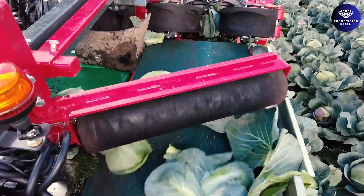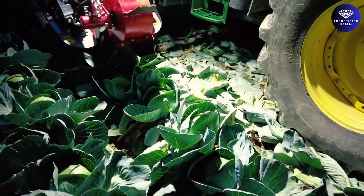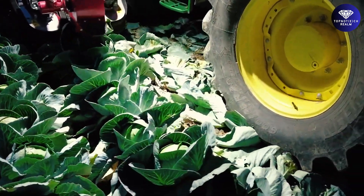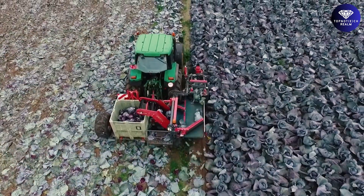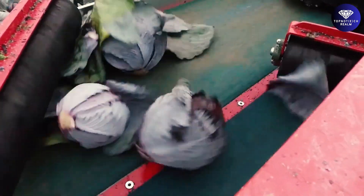The blade is adjustable in height, and the machine does not damage crops. The operator can adjust the cutting height on the go or from the back of the machine, and decide to keep more or fewer leaves on the cabbage. Say hello to the game-changer that's taking cabbage harvesting to extraordinary heights.